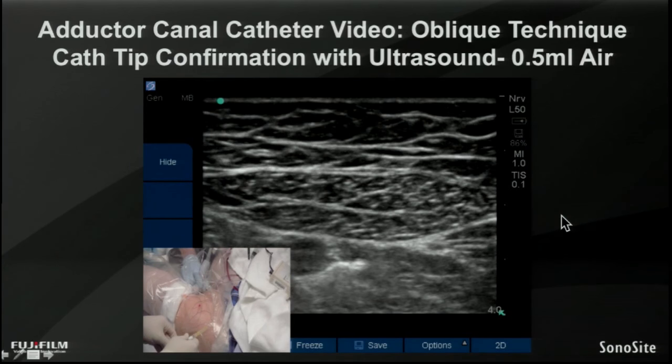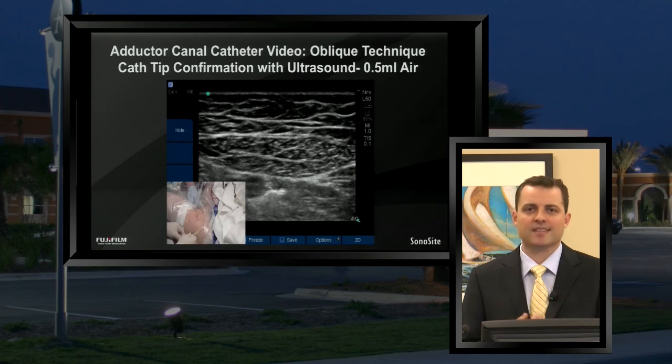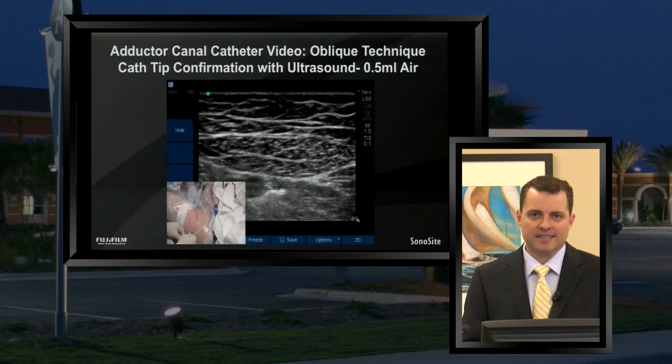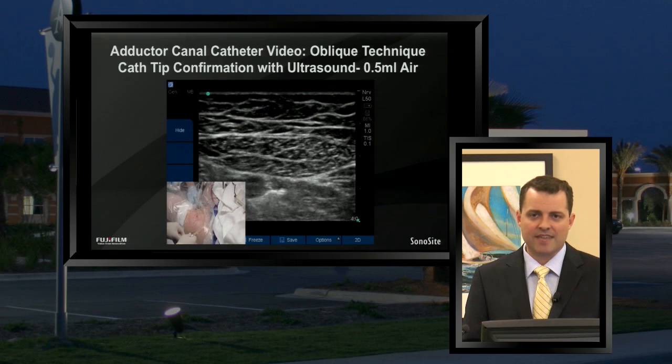Since we identified the catheter tip five to eight centimeters distal to where the needle was initially inserted, we know that we have several centimeters of catheter within that canal, which should prevent dislodgement when the quadriceps flex and extend and the legs hyper-extend and flex. There are a lot of frictional forces with all those movements that can lead to internal dislodgement of your catheter. Having the catheter a few centimeters in the canal improves your likelihood of success.